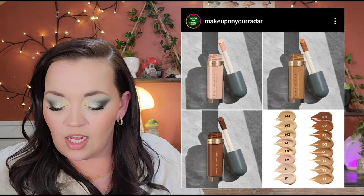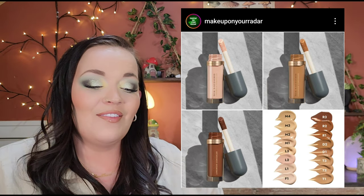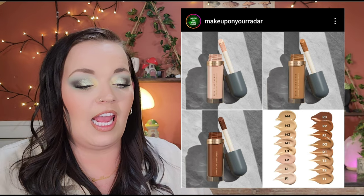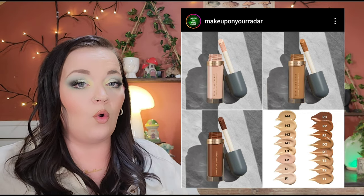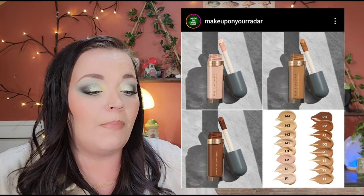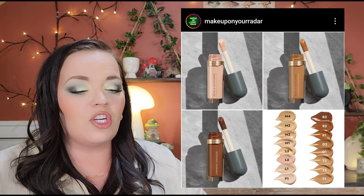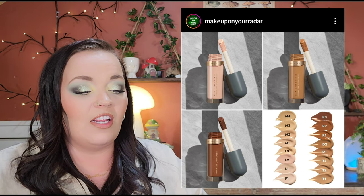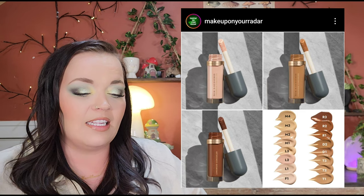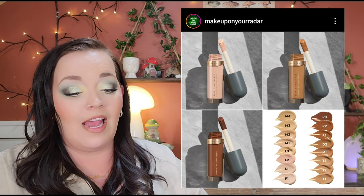CoverFX is also coming out with the Skin Discovered Longwear Concealer — full coverage, available now for $21. It promises to mask blemishes, discoloration, and dark circles all day while resisting creasing, transferring, and settling. It's described as ideal for blemish-prone, mature, dry, and oily skin. This sounds like a miracle product. I'm seriously in the market for full, full coverage concealer, so I might actually pick this one up.